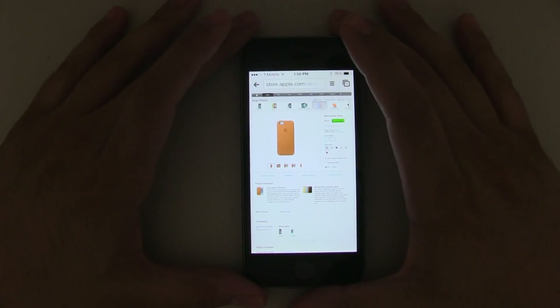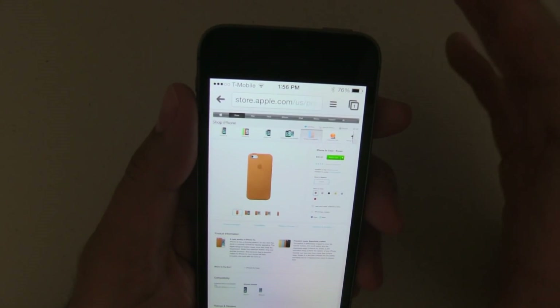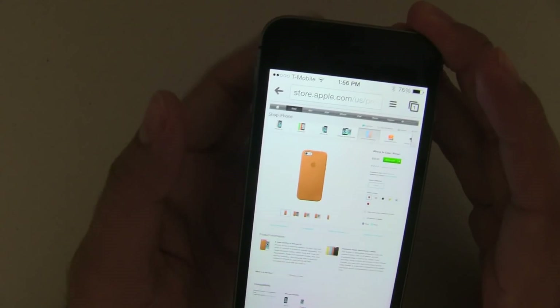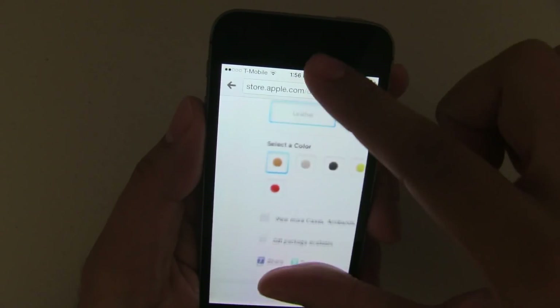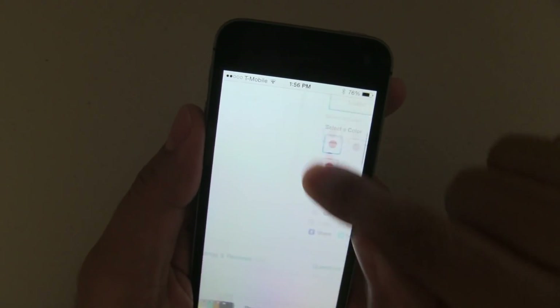Now let's move on to a different test and look at how it performs on websites. To be fair, I'm actually going to use a website from Apple, because we can all agree that their website is probably the best optimized for the iPhone. So let's take a look — if I wanted to, for example, pinch to zoom and scroll around...